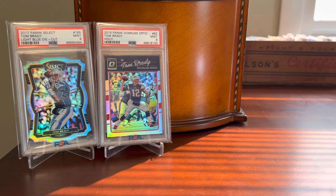Hey everybody, Shoebox Legends here. Thanks for stopping by the channel today. This is going to be a fun video. I'm going to take a look at some football cards, which is not something that I do often, but I do have a small football collection.